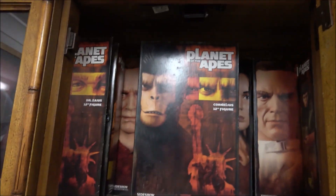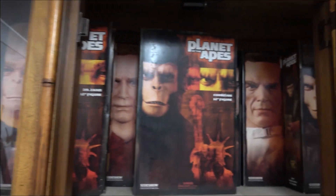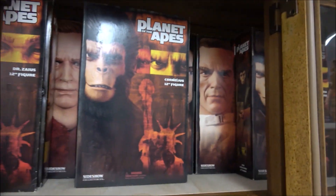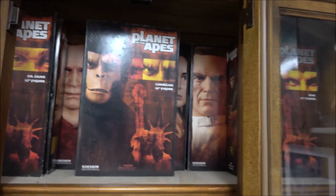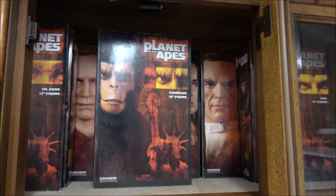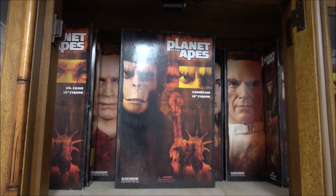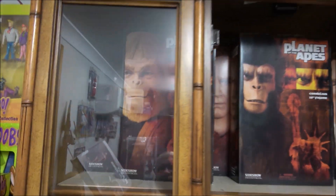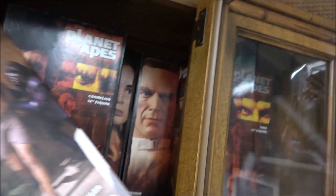Thankfully Sideshow have also done the Planet of the Apes edition. So I've got the whole set, still in the box up top — I think it's one, two, three, four, five, six, seven boxes. There's a general at the back there. Sorry about the reflection.